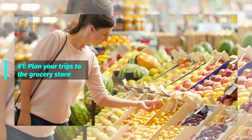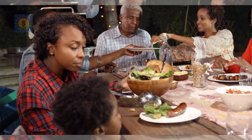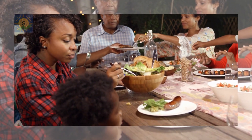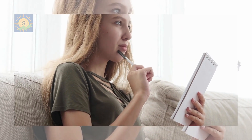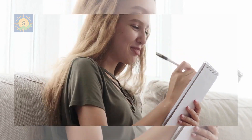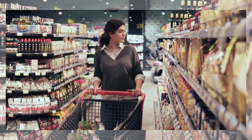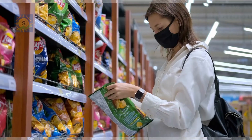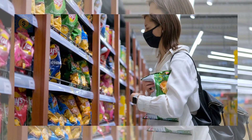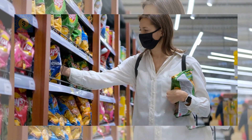Number 1: Plan your trips to the grocery store. One of the biggest expenses for many families is food, and one of the easiest ways to save money on your grocery bill is by planning your trip ahead of time. If you go to the store with a concrete plan about what you want to buy, you're more likely to avoid buying junk food and random items that you don't need.